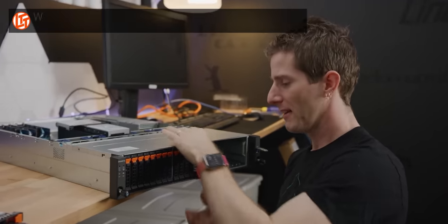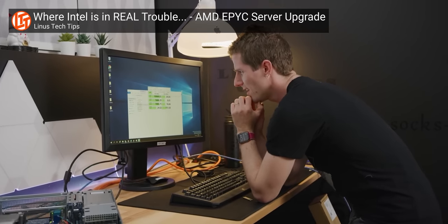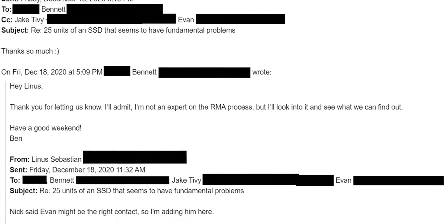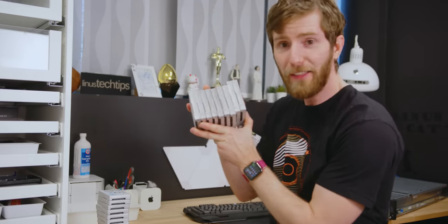You guys remember these? We tried to roll them in a new server deployment over a year ago, only to conclude that they were fundamentally flawed and could never work in it. Intel graciously agreed to swap them all out for us. But here's the thing, Intel — I thought it was understood that I didn't want the exact same broken thing back.